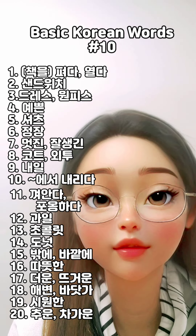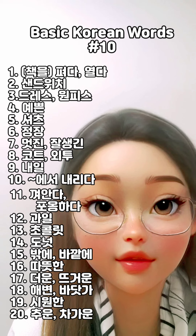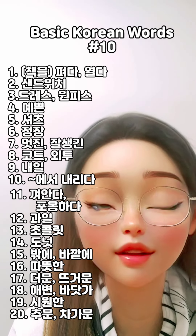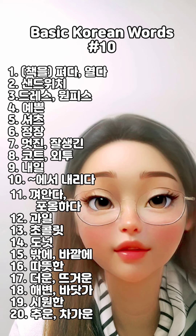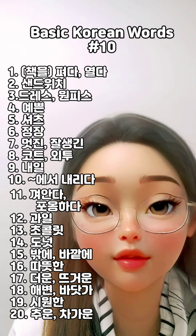17. 더운, 뜨거운. 18. 해변, 바닷가. 19. 시원한. 20. 추운, 차가운.